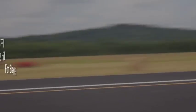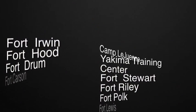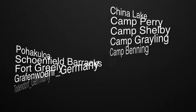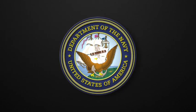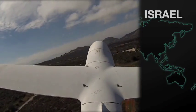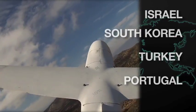Griffin flies missions worldwide and is authorized to operate on most military ranges. We routinely fly for the U.S. Army, Air Force, and Navy in a variety of UAS test and evaluation programs. Griffin's regular customers for foreign military flight operations include Israel, South Korea, Turkey, Portugal, and Switzerland.